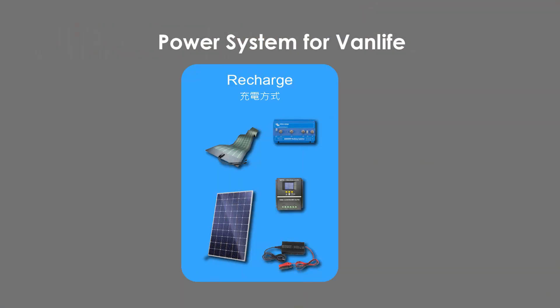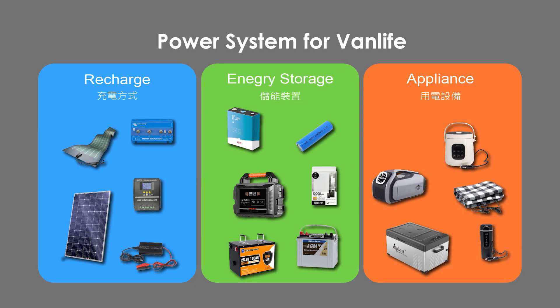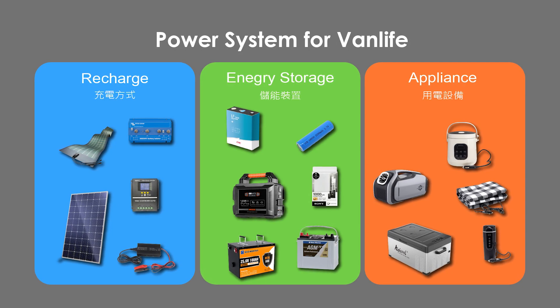A basic car camping power system is not complex. It consists of three parts: charging methods, energy storage devices, and electrical appliances. First, let's understand the energy storage devices.